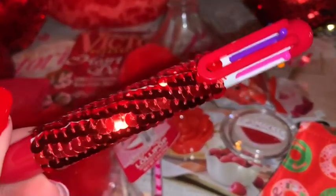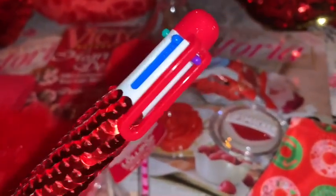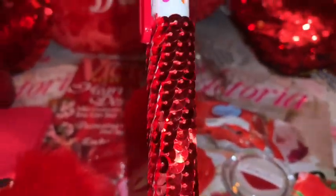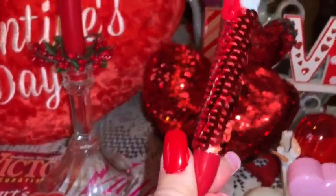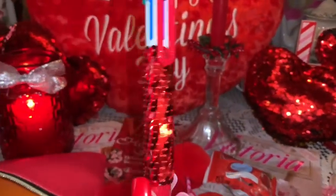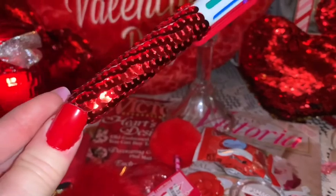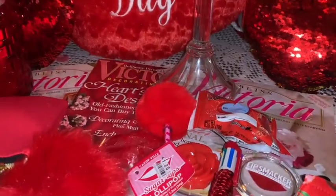Then I have my gorgeous red sequined ink pen. It has all the different color inks with little clickers at the top in multi colors — it matches my little red sequined pillow and little sign back here. I just love it, it's so glamorous and sparkly. I have a bubblegum pink one like that as well.